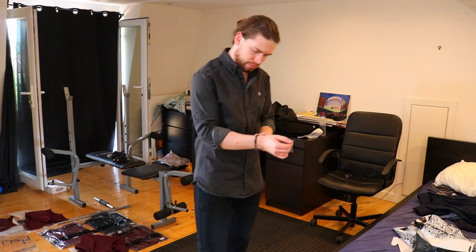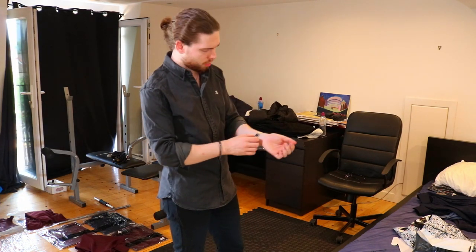Moving on to the denim one — this is a gray denim shirt. I really like it. I don't think I'll wear it with the sleeves down; it's definitely a sleeves-up kind of shirt. With the two-tone grays on the sleeve, I really like it. I kept this one. It's so bloody hot.